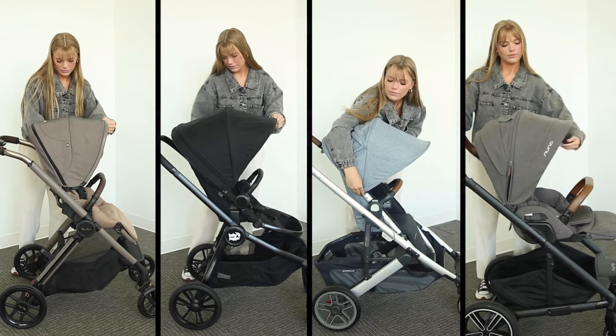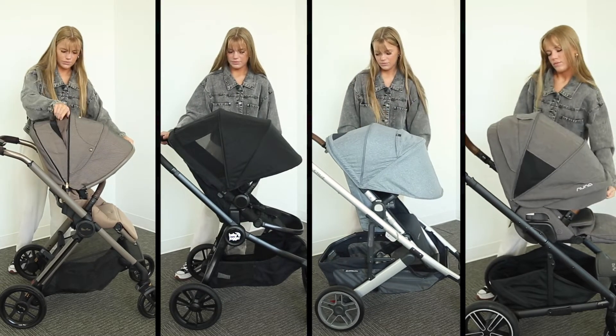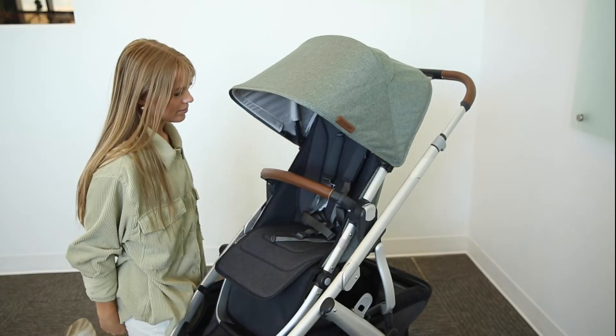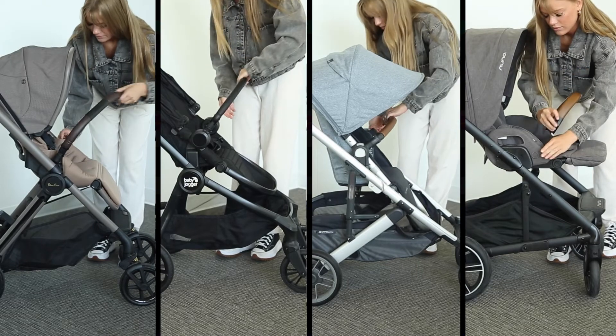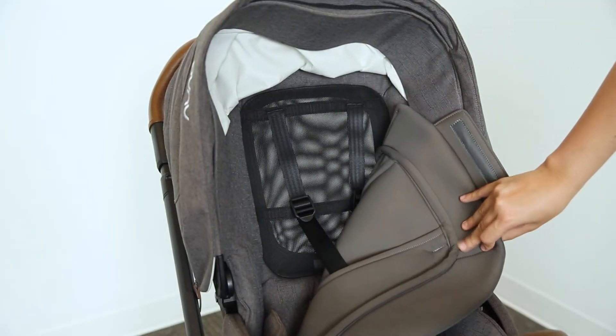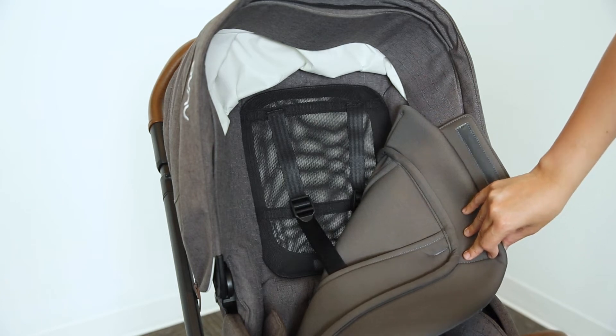Starting with the canopies, each stroller comes with an extendable canopy with ventilation options. As an added feature, the Cruz's canopy can be adjusted for added height. All strollers come with a harness and a removable belly bar. An awesome feature that the Mixx Next offers is an all-season seat with a mesh panel, great for warmer weather.